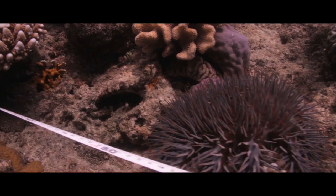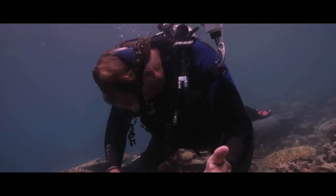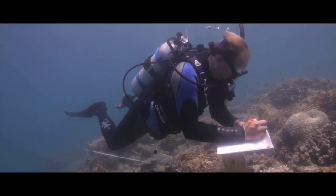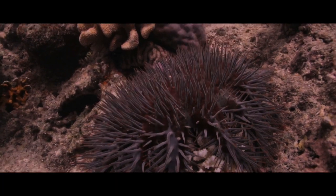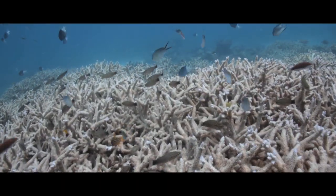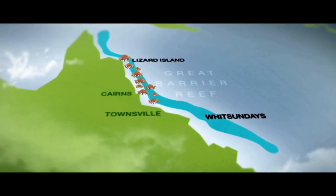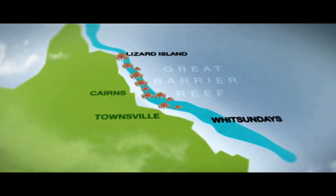Each starfish is capable of producing about 60 million eggs in a single season — they really are just a bag of gonads with absolutely phenomenal reproductive potential. Our underwater paradise is being bombarded by a growing epidemic of crown of thorns starfish, the fourth recorded since the 1960s. This latest plague is in some of the highest densities ever seen, and it's steadily gravitating south towards Townsville and the Whitsundays.